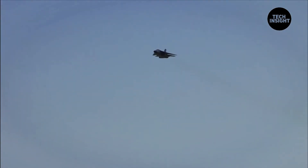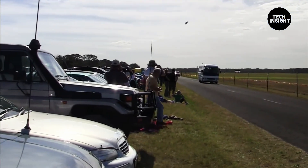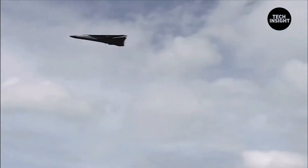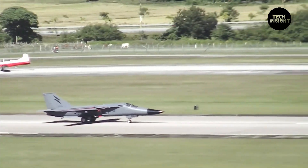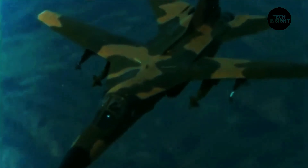At high altitudes, the F-111 could fly more than 2.2 times the speed of sound. At low altitudes, it could fly at supersonic speeds hugging the ground using its terrain-following radar. The F-111 could also fly transoceanic distances without refueling, and it set a record for the longest low-level supersonic flight — 172 miles at less than 1,000 feet altitude.